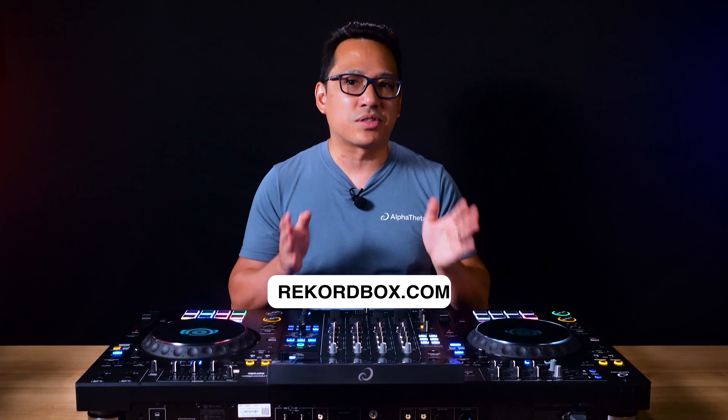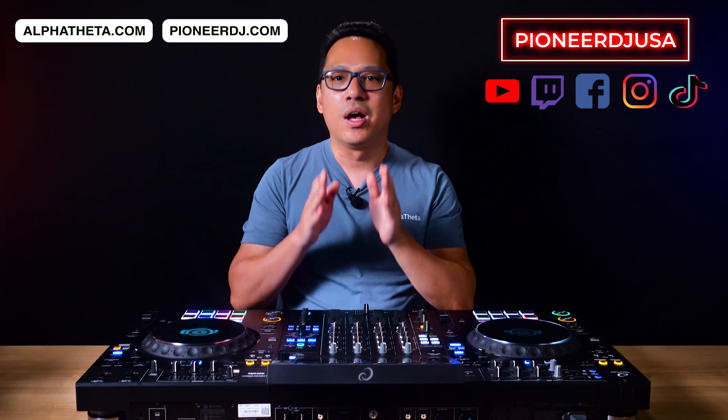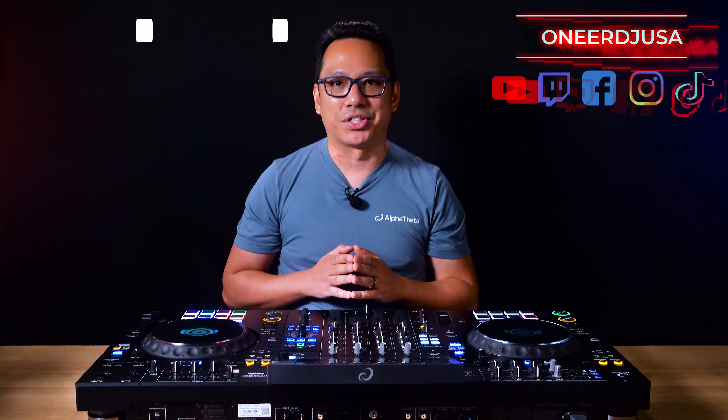You can download Rekordbox from Rekordbox.com. If you have any questions, feel free to drop a comment below. If you want to find out more about the XDJ-AZ or see more products from Alpha Theta or Pioneer DJ, be sure to visit alpha-theta.com and pioneerdj.com, or catch us on our social media channels at Pioneer DJ USA. Thanks for watching.